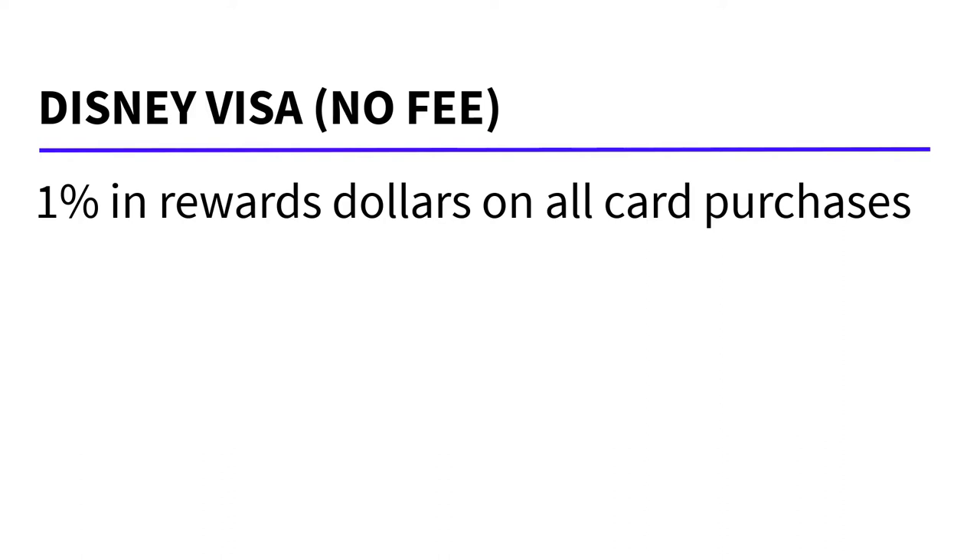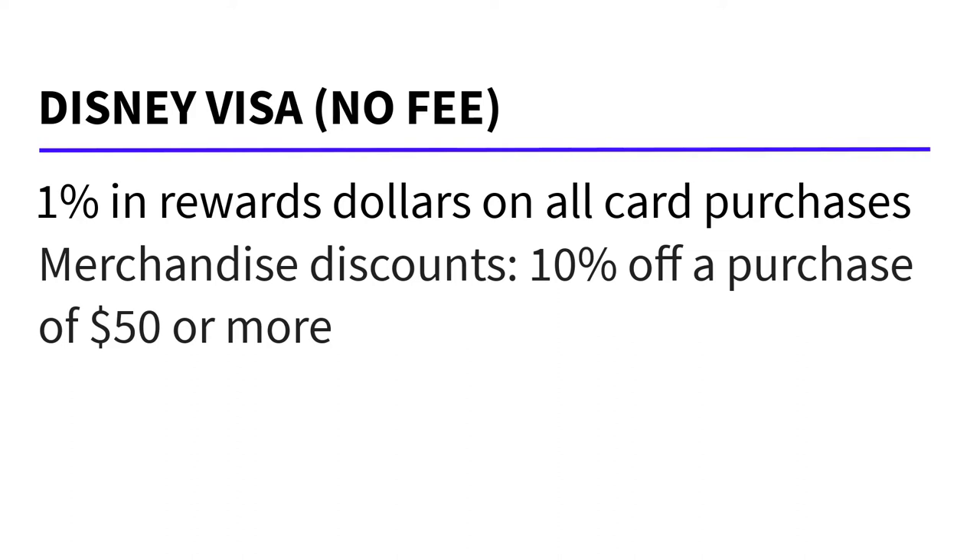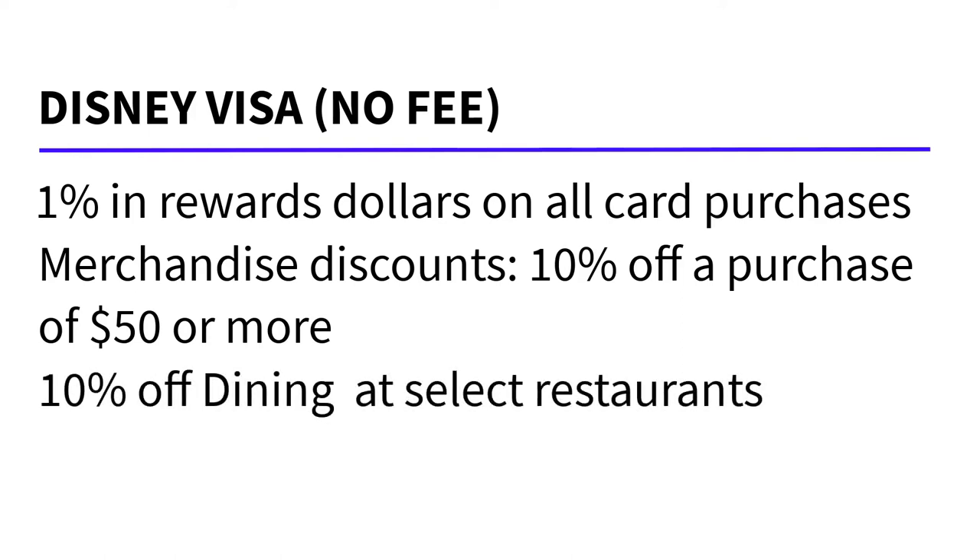There are two different types of Disney Chase Visas. The first one is just the regular Disney Visa, and this one has no annual fee. You would earn 1% in rewards dollars on all card purchases. Merchandise discounts are also included at Disney Retail Locations and ShopDisney.com, and that is typically 10% off a purchase of $50 or more. You would also receive 10% off select dining locations at Disney World and Disneyland, and the list is okay — I wish there were more on it, but it's not bad.